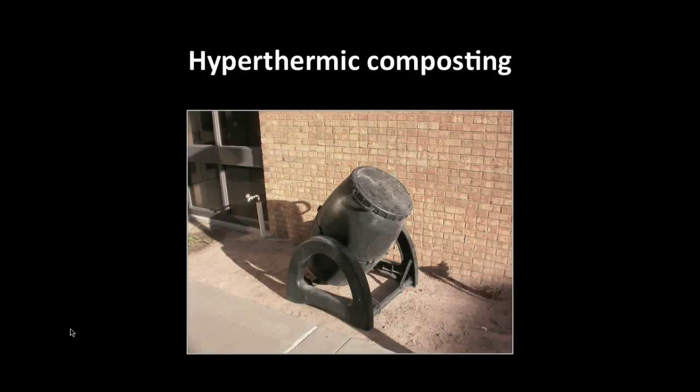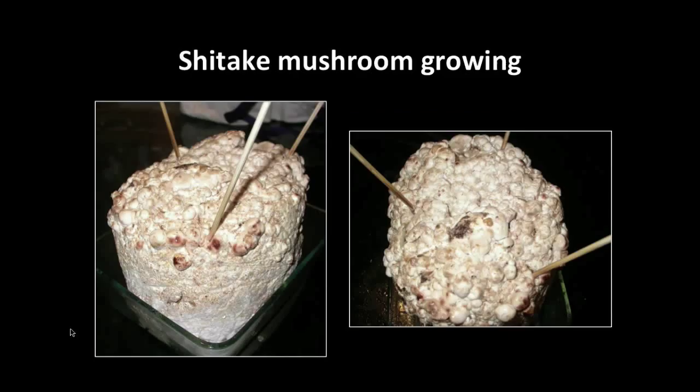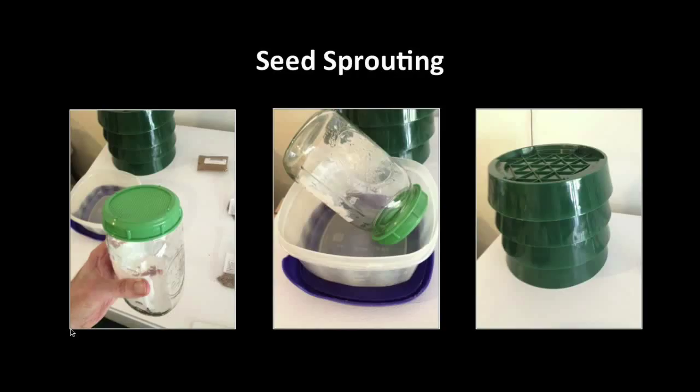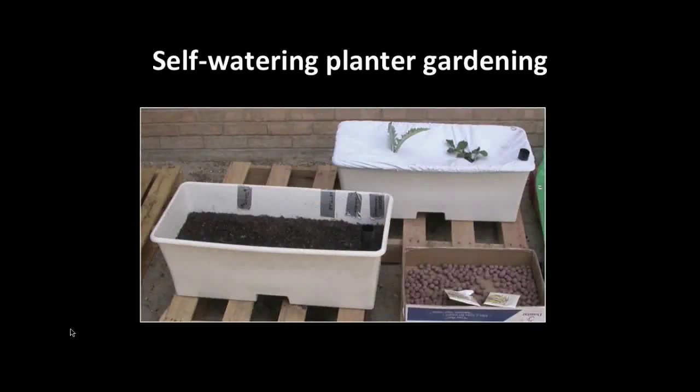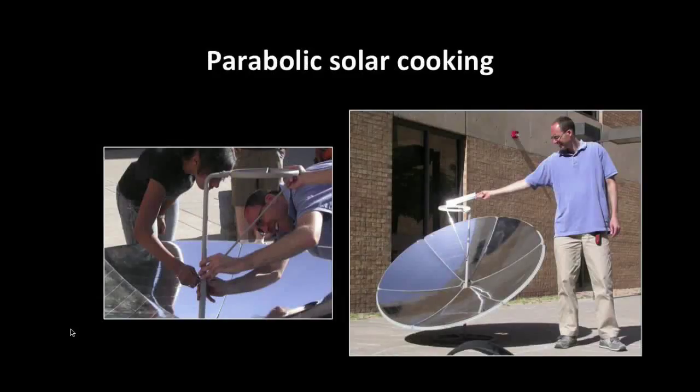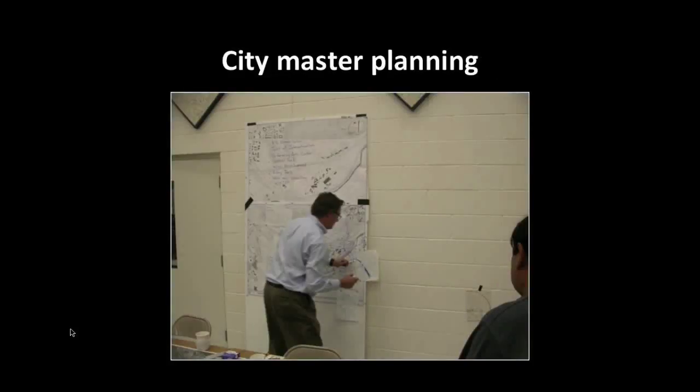Hyperthermic composting. Growing shiitake mushrooms. Making seed balls. Sprouting seeds. Growing plants in self-watering planters. Planting trees. Cooking with parabolic solar cookers. And even participating in sustainability events, like master planning for the city.